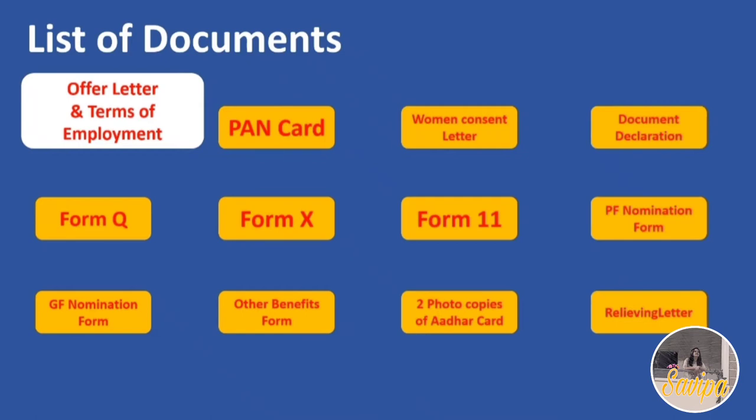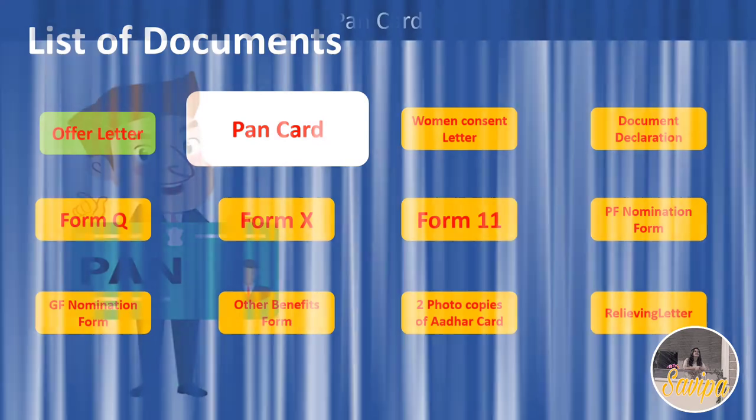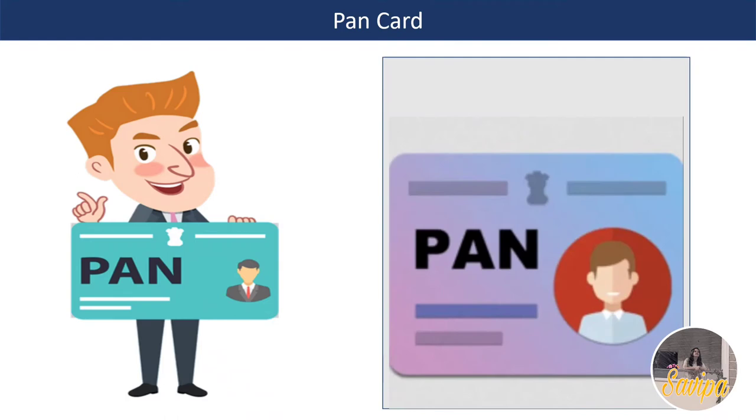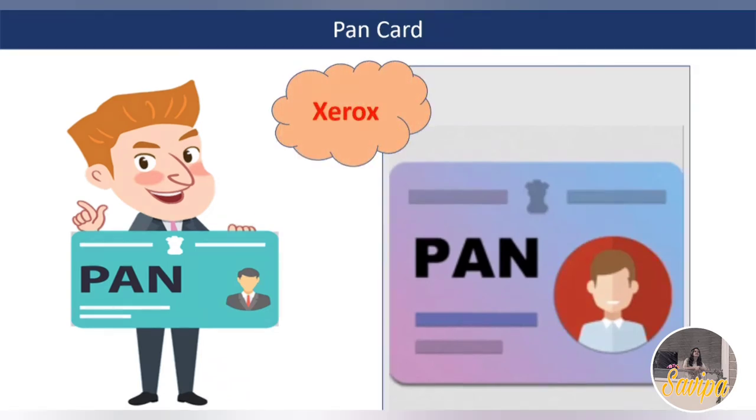The second document is your PAN card. You need to take a scanned Xerox copy of your PAN card. It is recommended to make at least two copies in case you lose one. Keep these copies along with your offer letter documents.